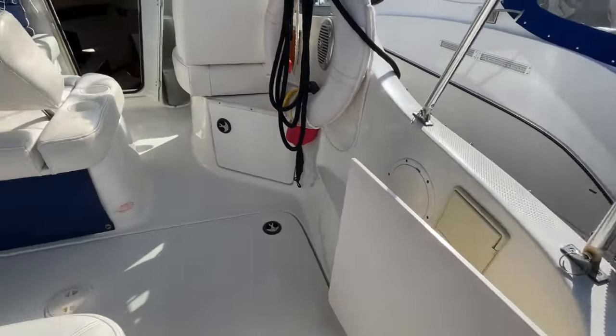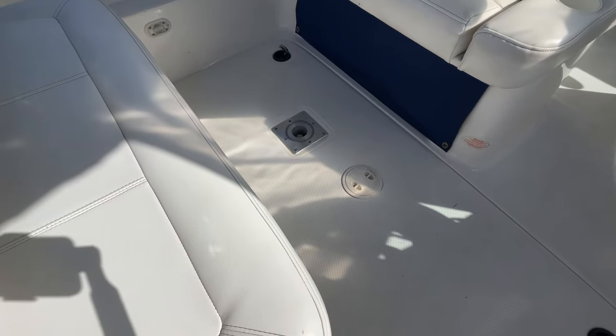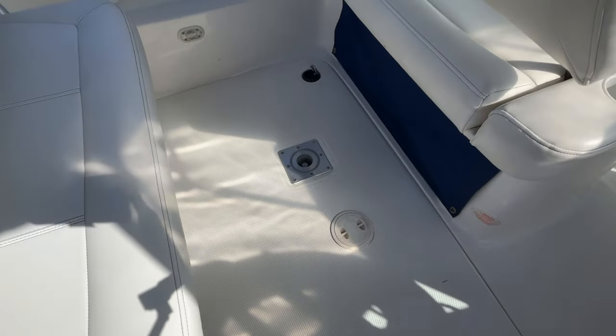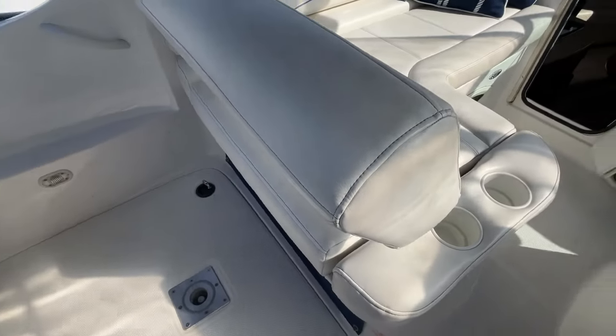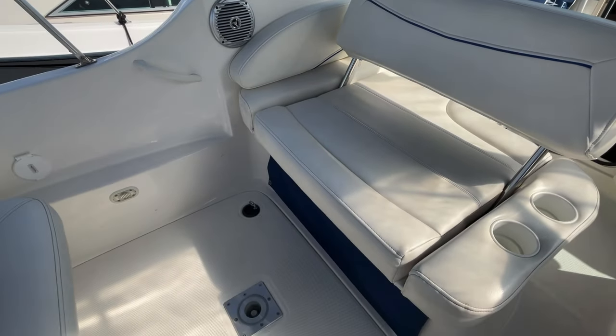Walking into the cockpit area here. Engine is below here of course, and it is under 500 hours on the engine. Nice seating in here. I do like how the seat reverses here — the backrest reverses like so. It also becomes a berth in the cockpit area.